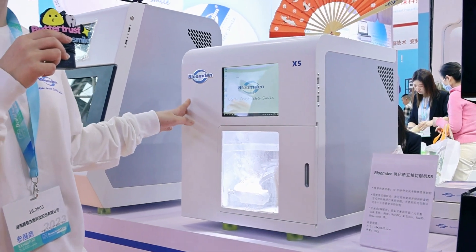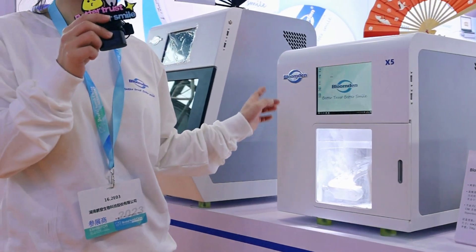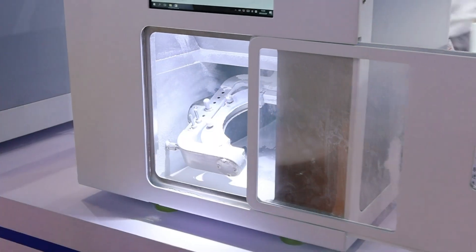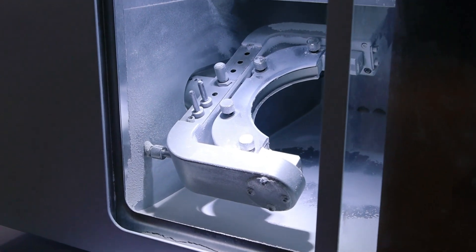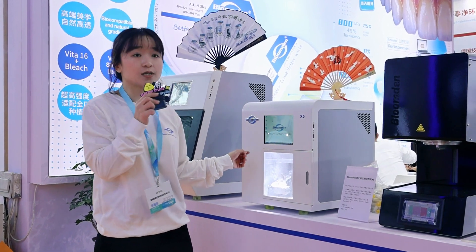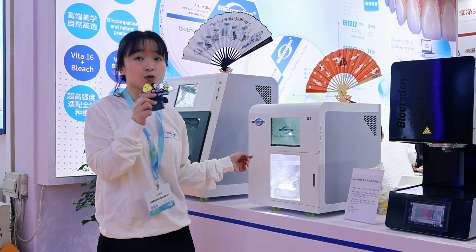It can mill one single unit per hour within 10 to 15 minutes, and it has an open CAM system. It is compatible with most CAM systems on the market, including Chers Work, K&C, and SAM 3D.